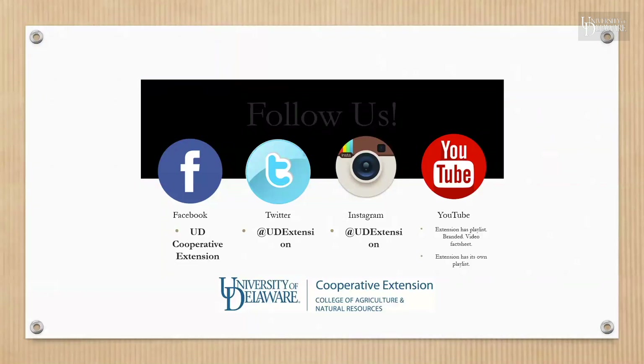We use direct education classes to teach many Delawareans, and we are also very active on different social media platforms. Please feel free to follow us and like what we are doing on our Twitter, Facebook, Instagram, and YouTube pages. Thank you.